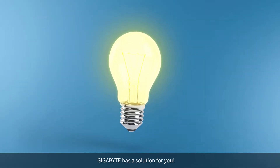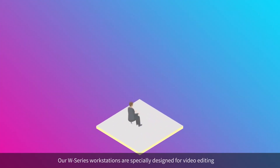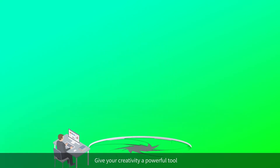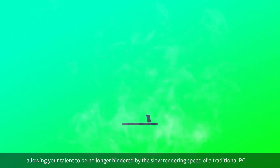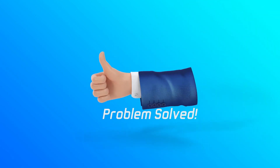Gigabyte has a solution for you. Our W-Series workstations are specially designed for video editing, providing high-performance computing power. Give your creativity a powerful tool. Your talent will be no longer hindered by the slow rendering speed of a traditional PC. Problem solved!